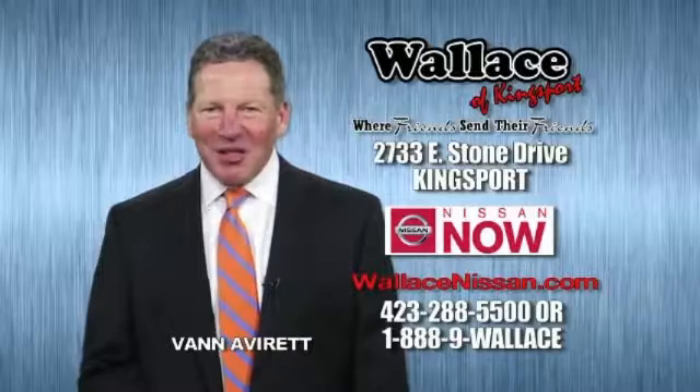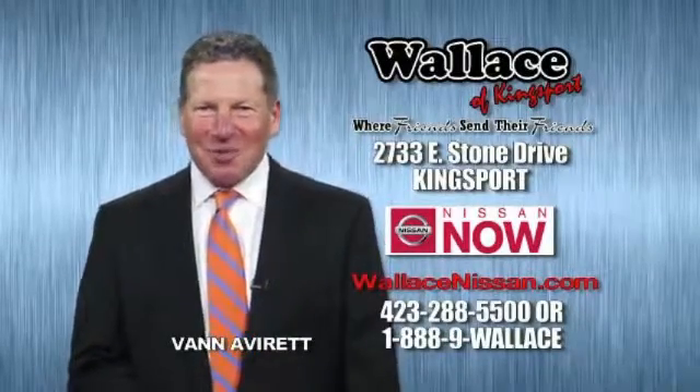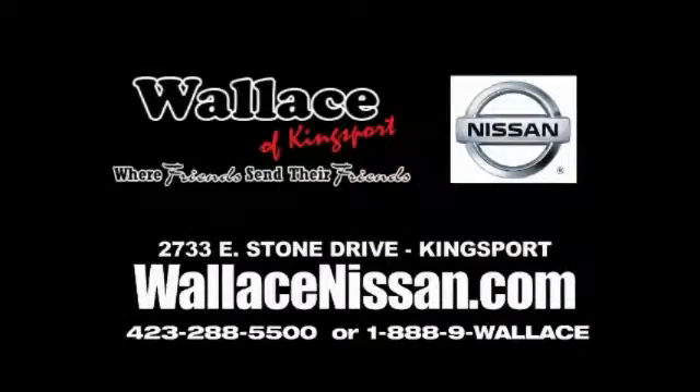This is Van Aver for Wallace Nissan of Kingsport. Make Wallace Nissan of Kingsport your destination dealership. Wallace Nissan of Kingsport — we're friends and they're friends.